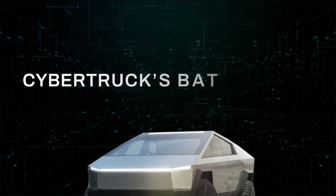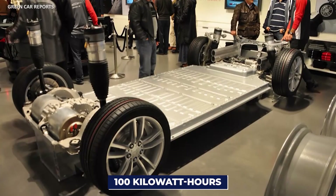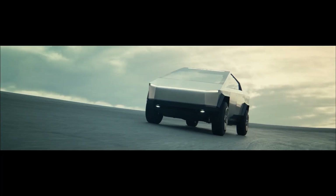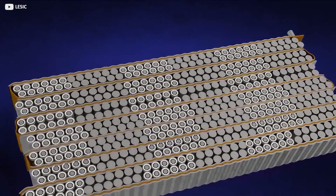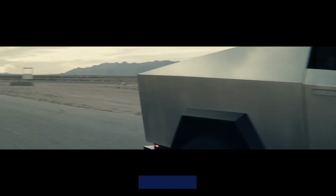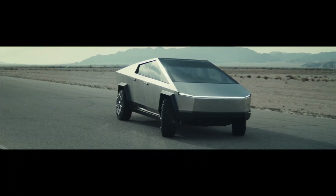The Cybertruck has a big battery that can hold 100 kilowatt-hours of energy. Actual results show it can go about 250 miles on a full charge, which is a bit less than what was promised. A more realistic estimate suggests that a smaller 60 kilowatt-hour battery could make the truck go over 300 miles, though reaching 500 miles might be hard to achieve.